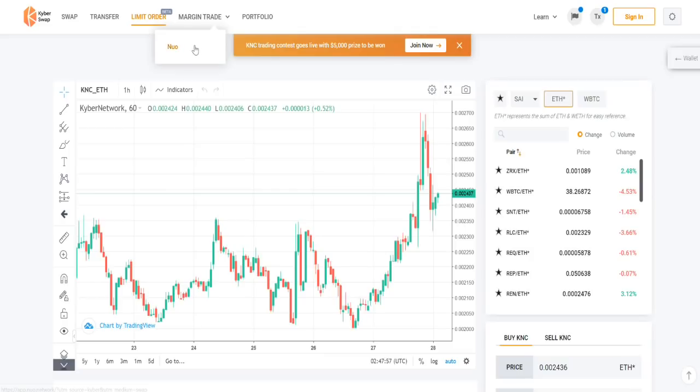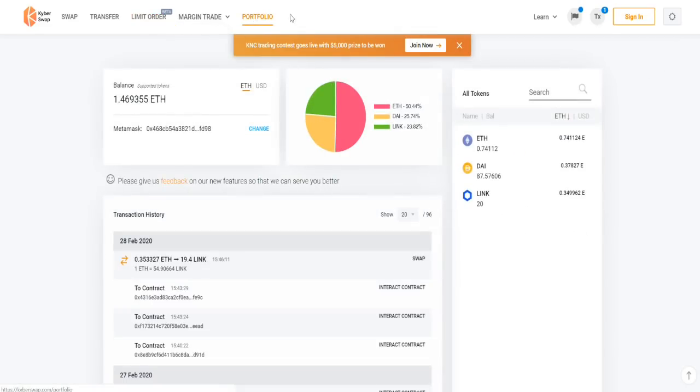So KyberSwap is more of a decentralized exchange, not just a decentralized swapping service. You can also do margin trading — that's via Nuo. And you can also have a quick look at your portfolio here: a little bit of Ethereum, a little bit of Chainlink, and a little bit of DAI sitting in this portfolio. All around a great service.